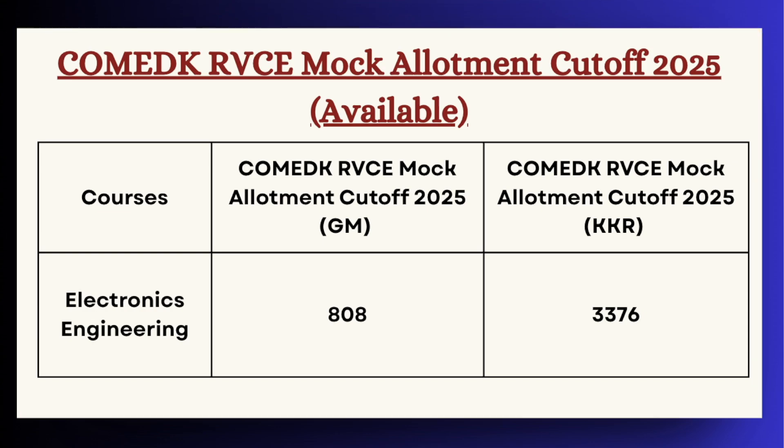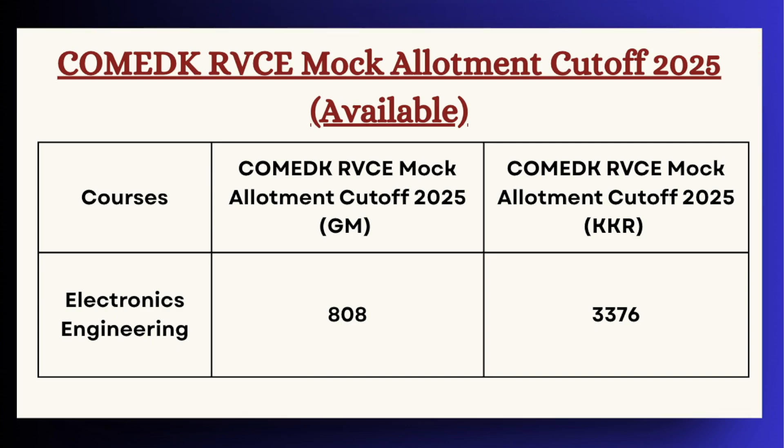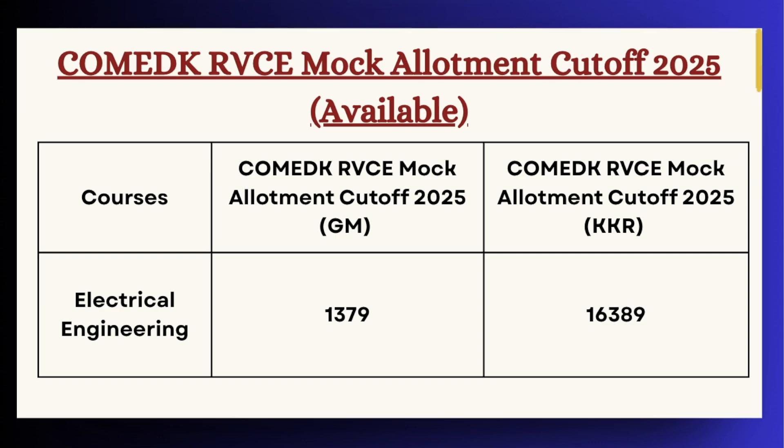For Electronics Engineering the cutoff is 808 for GM category and 3376 for KKR category. Next, for Electrical Engineering the cutoff is 1379 for GM category and 16389 for KKR category.